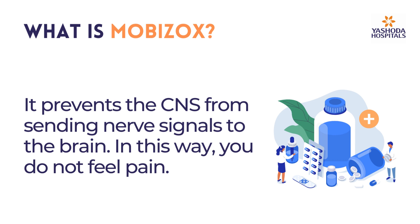It prevents the CNS from sending nerve signals to the brain. In this way, you do not feel pain.